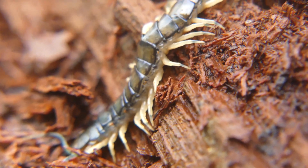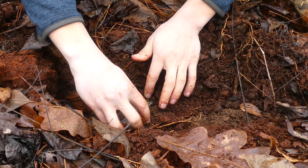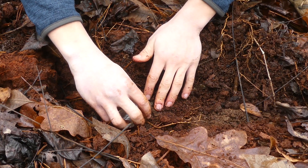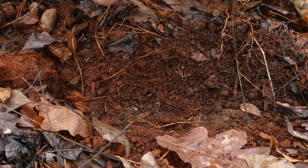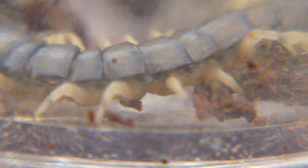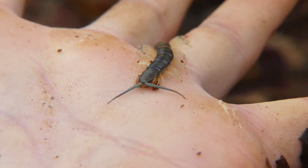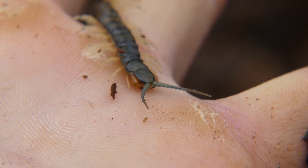Let's see if we can coax him into the jar so we can get a better look at him. He's thinking about it — he definitely knows the jar is not great. There we go, we got him in the jar. With the subject secured safely, it was time to get hands-on with the eastern bark centipede.